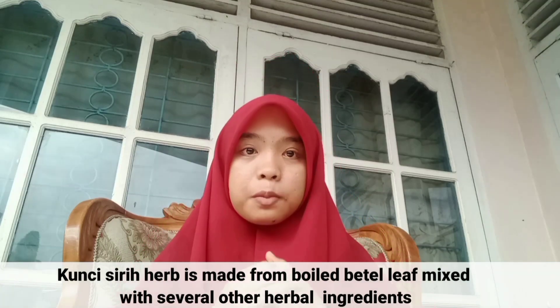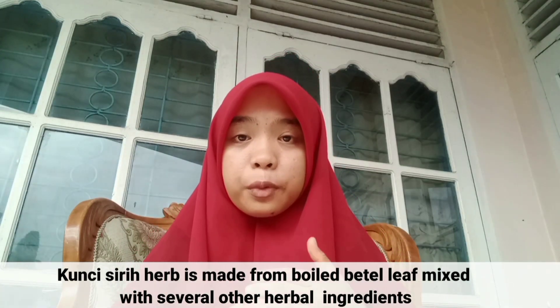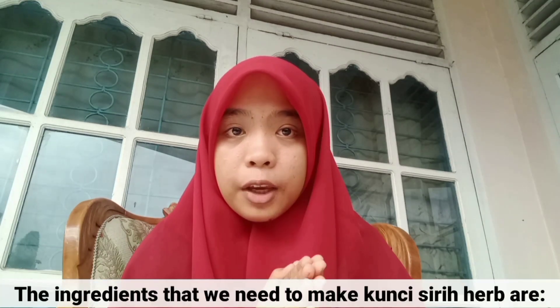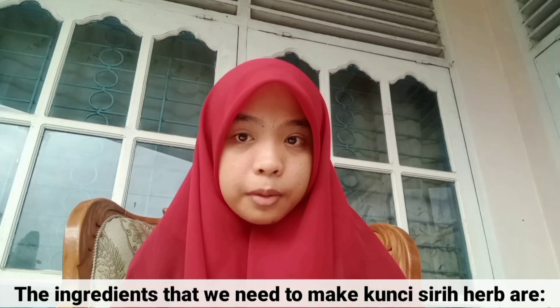Kunchisir Herb is made from boiled basil leaves mixed with several other herbal ingredients. The ingredients needed to make Kunchisir Herb are turmeric, kunchisir, ginger, cinnamon, cardamom, tamarind, lemongrass, lime juice, and brown sugar.